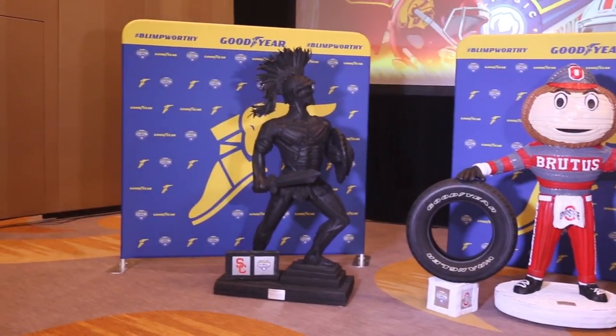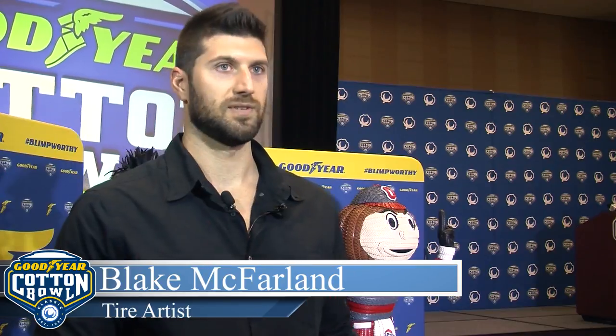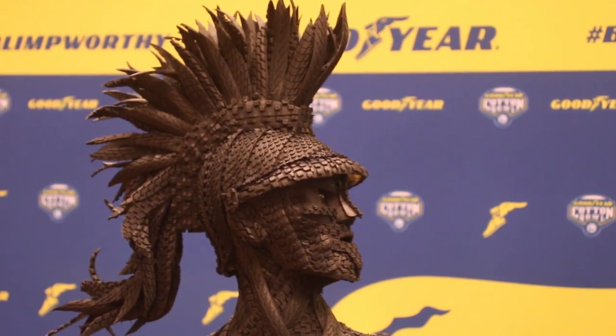You always want to top a group this year. Last year I think it was a good showing, and this year just trying to do better and better. I think both these sculptures do top last year. There's more detail, more finer details in both sculptures than last year.